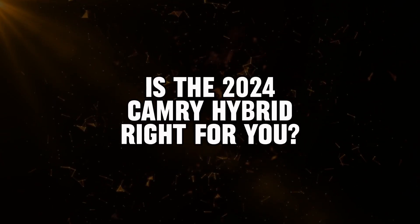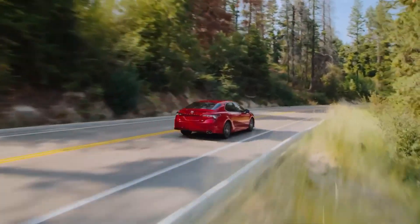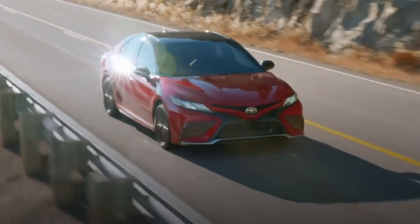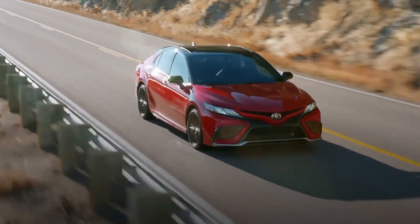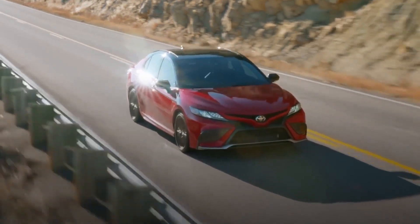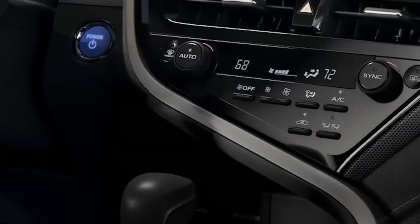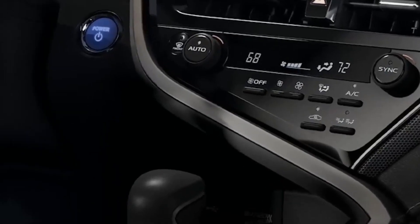The 2024 Toyota Camry Hybrid is a compelling option for mid-size sedan shoppers looking for a blend of efficiency, comfort, and style. It offers excellent fuel economy, a spacious and well-equipped interior, and a suite of advanced safety features.